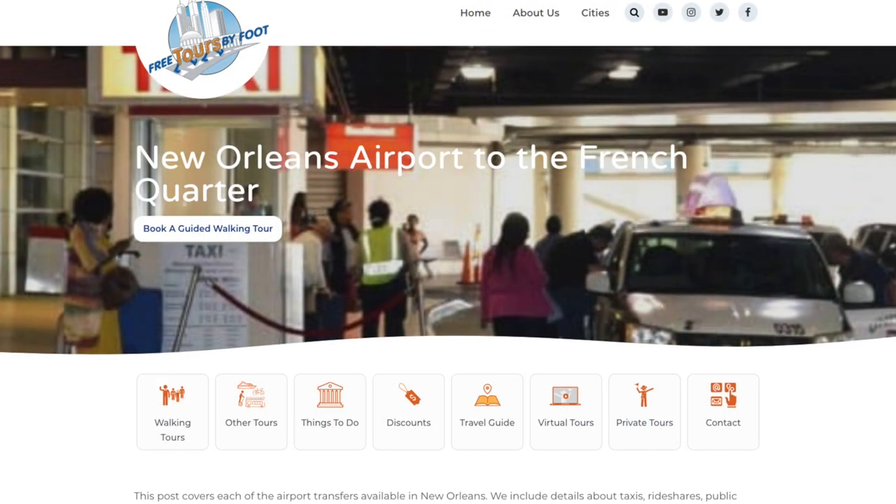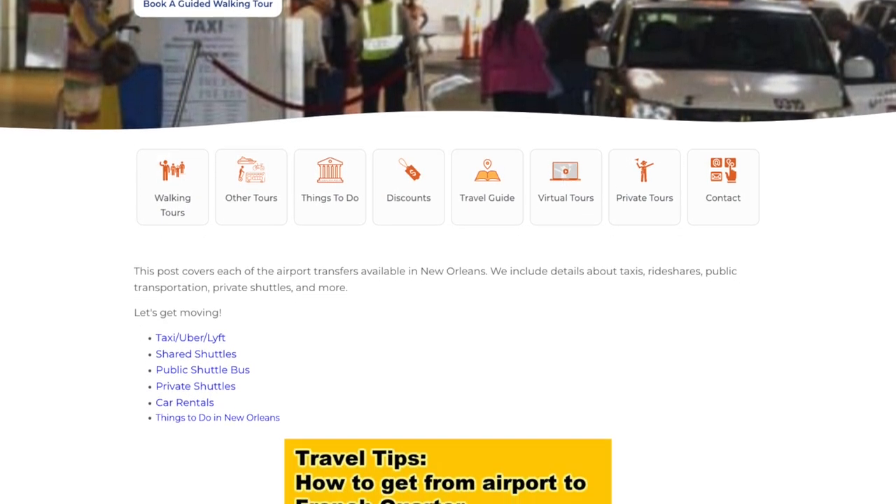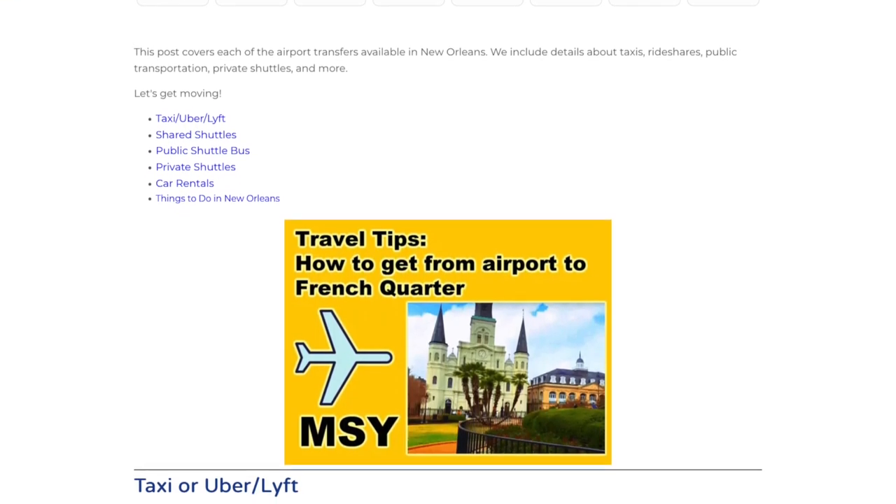Hey y'all, it's Andrew with Free Tours by Foot New Orleans, and today I'm here to help you make a good start to your trip by successfully getting into town from the airport. I'm going to cover your choices, what each one is going to cost you in money and time, assuming that you're visiting during a regular time of the year. If you're going to be here during Mardi Gras, assume things will take at least twice as long. All this information is up to date as of November 2021, and we also have a blog post linked in the description of this video where you can find all of this in writing with links.